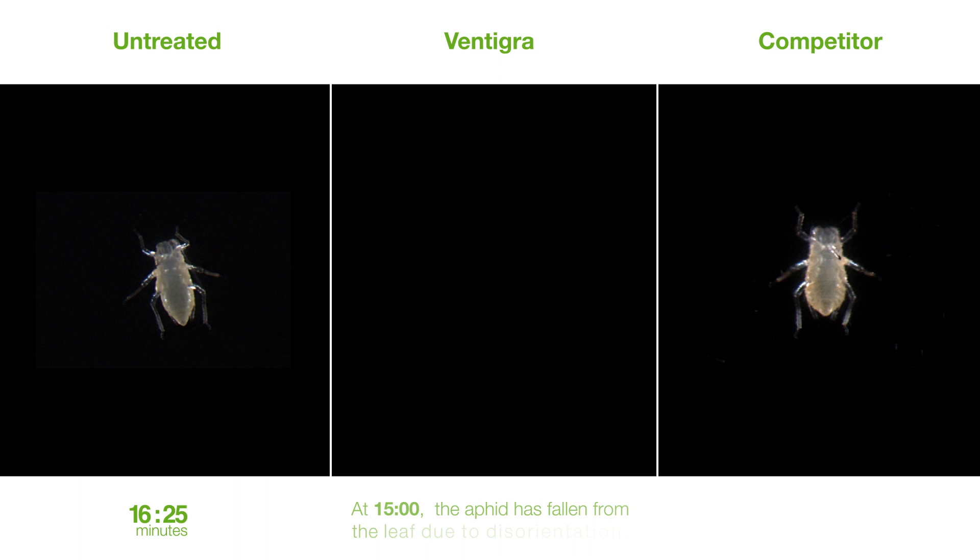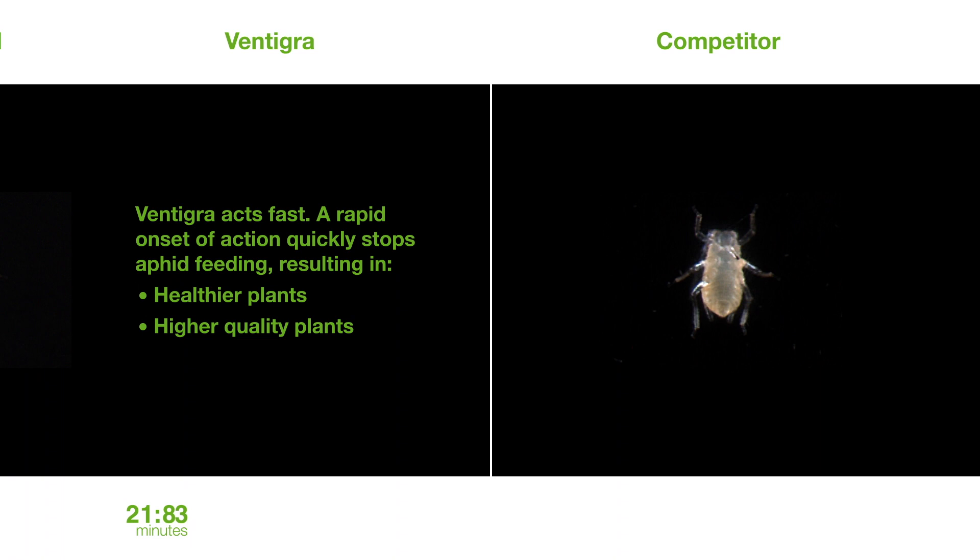Ventigra acts fast. A rapid onset of action quickly stops aphid feeding, resulting in healthier and higher quality plants.